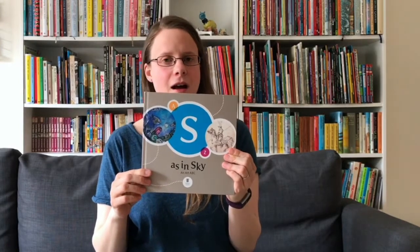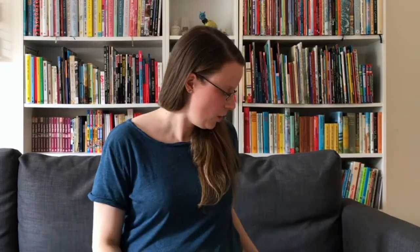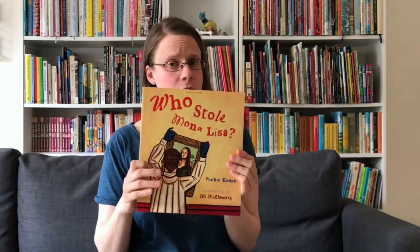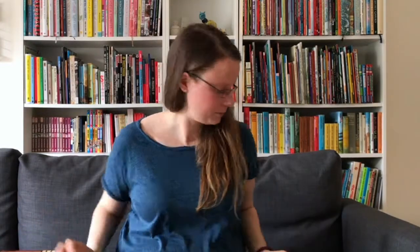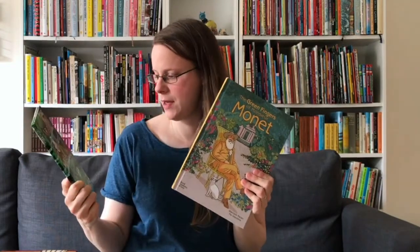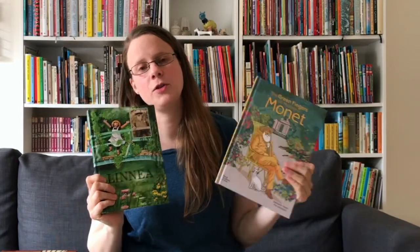Leaving the US and moving across to Europe, we've got another alphabet book, S as in Sky, from the Museum of Fine Arts in Budapest. We have a book set at the Louvre, Who Stole the Mona Lisa, based on a true story from 1911. Then we have two books set in France featuring Monet's garden: Linnea in Monet's Garden and The Green Fingers of Monsieur Monet.